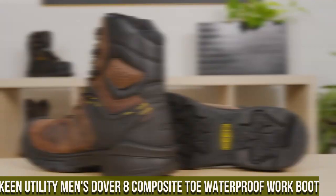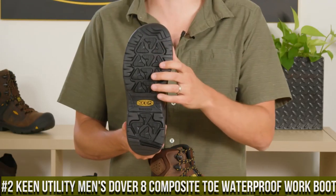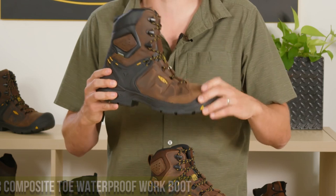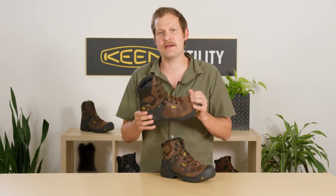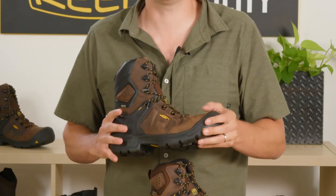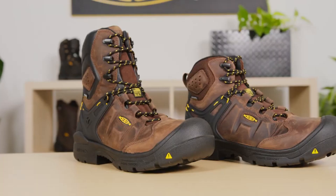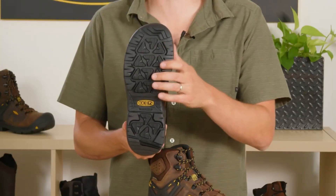Number 2: Keene Utility Men's Dover 8 Composite Toe Waterproof Work Boot — the ultimate blend of ruggedness and protection for hardworking professionals. These work boots are designed to excel in the toughest work environments, providing unmatched durability and comfort. The Dover 8 features a composite safety toe that meets ASTM standards, offering lightweight yet reliable protection. The waterproof leather upper with Keene Dry technology ensures your feet stay dry and comfortable in wet conditions. The oil and slip-resistant rubber outsole delivers excellent traction, reducing the risk of workplace accidents.